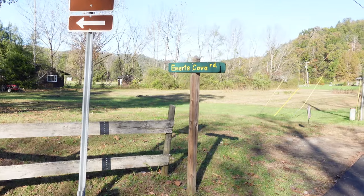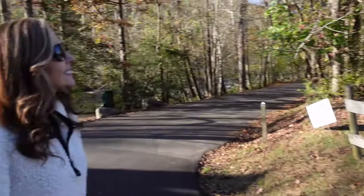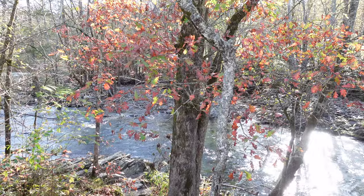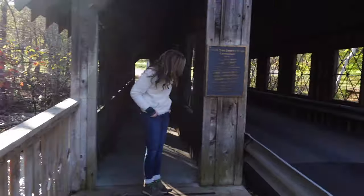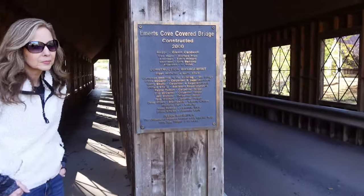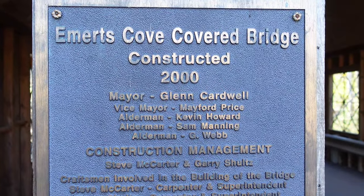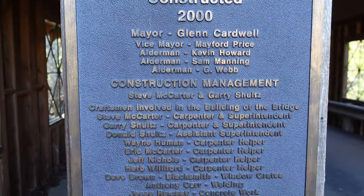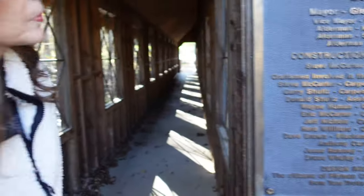Here off of Emirates Cove Road in the Great Smoky Mountains in the Pittman area. Yep, this is neat. Emirates Cove Covered Bridge — built in 2000. It tells you who all was involved in the building of it.